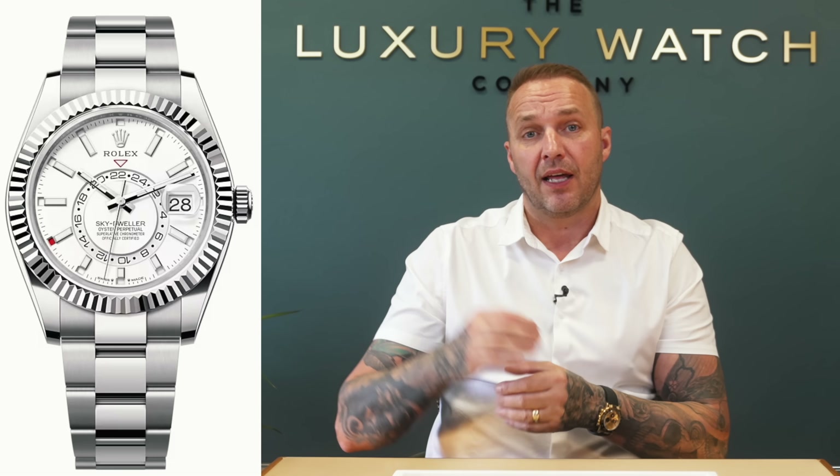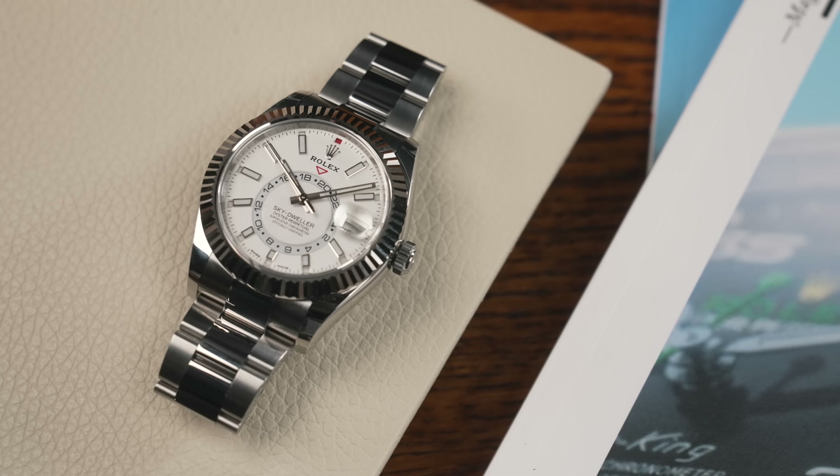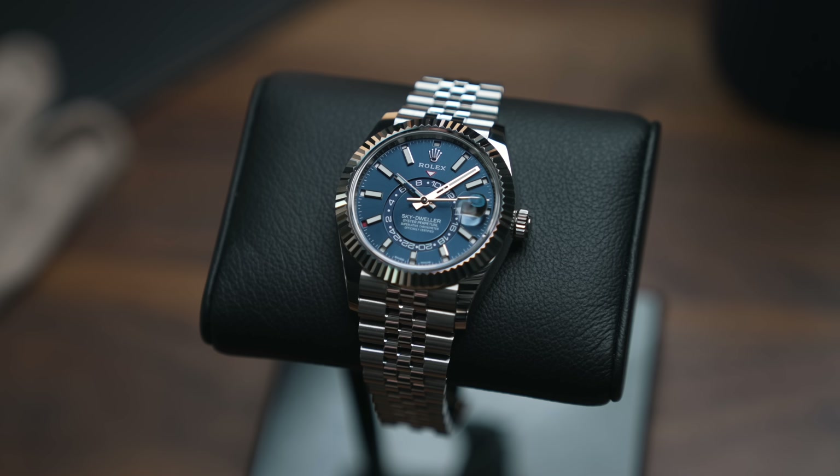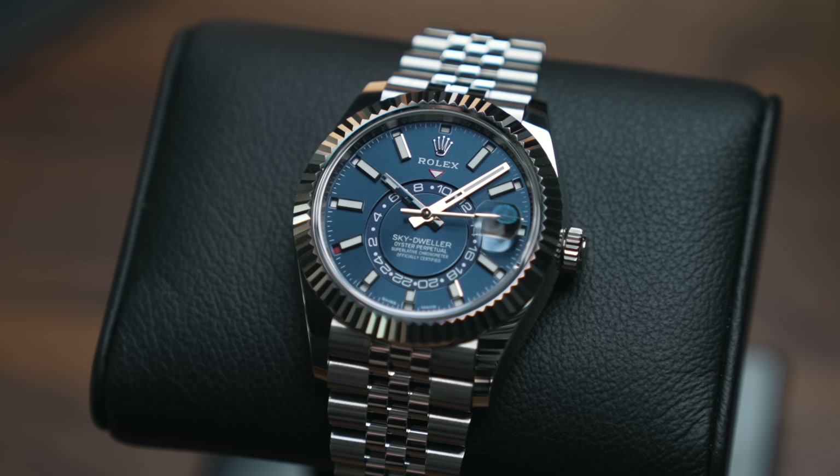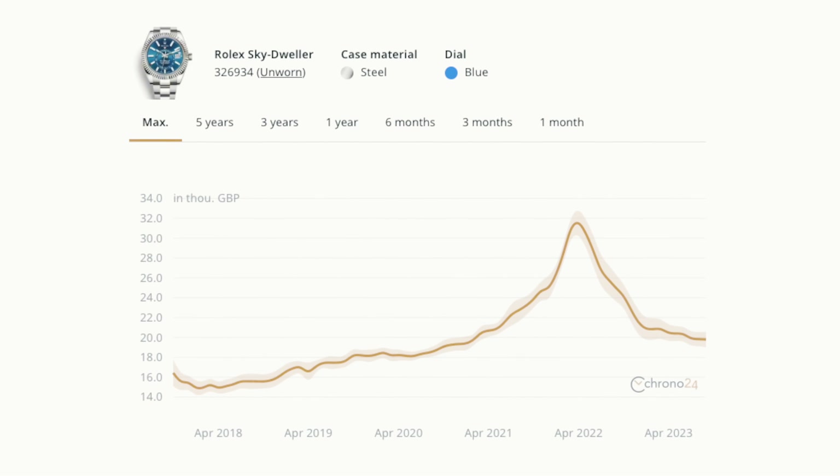The first hard-to-get watch is the Rolex Sky-Dweller steel professional range. I have two here to show you. They come in four dial combinations: white, black, blue, and the new mint green. For the white dial you'll pay around 15–20% over RRP, the black dial another 5% on top. The blue is the hardest to get. I actually have two here — one on the Oyster bracelet and one on the Jubilee. These are priced just under and just over £20,000 respectively.